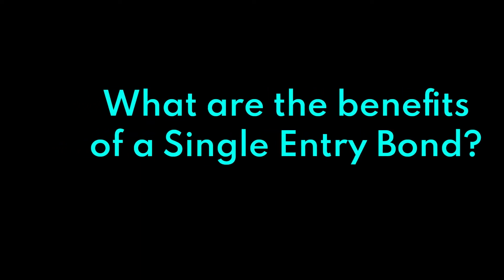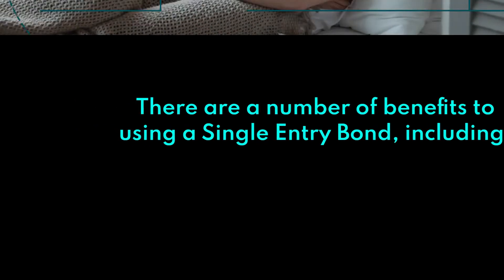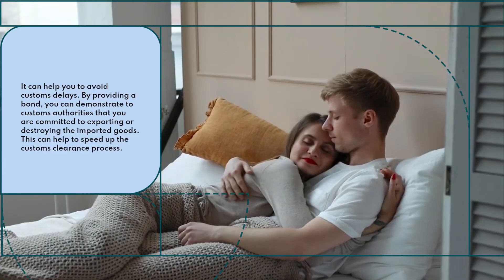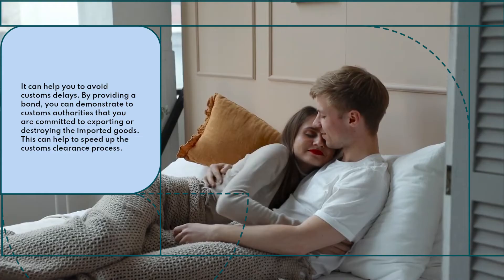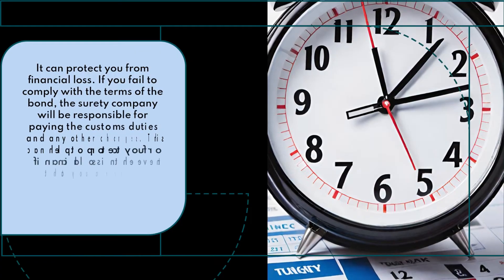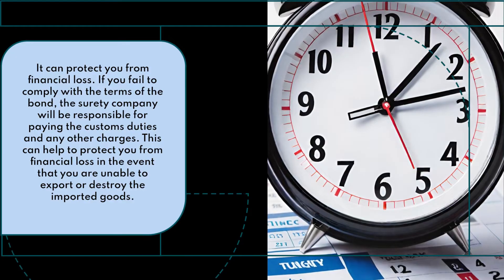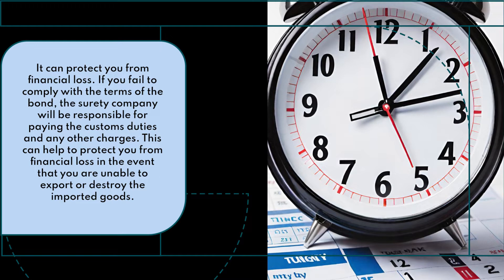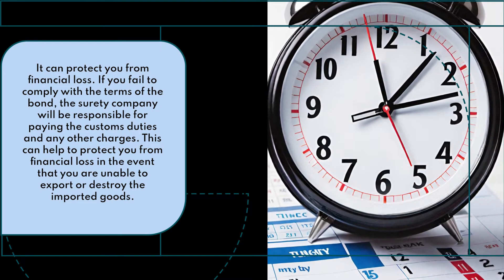What are the benefits of a single entry bond? There are a number of benefits to using a single entry bond. It can help you to avoid customs delays — by providing a bond, you can demonstrate to customs authorities that you are committed to exporting or destroying the imported goods, which can help to speed up the customs clearance process. It can also protect you from financial loss. If you fail to comply with the terms of the bond, the surety company will be responsible for paying the customs duties and any other charges, protecting you from financial loss in the event that you are unable to export or destroy the imported goods.